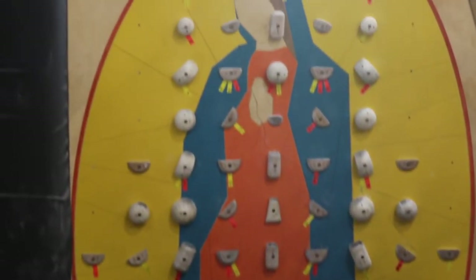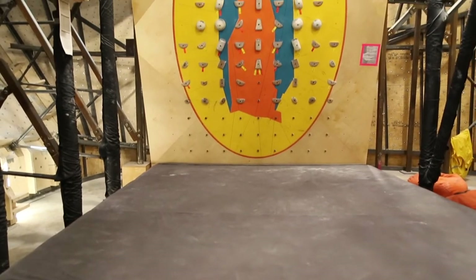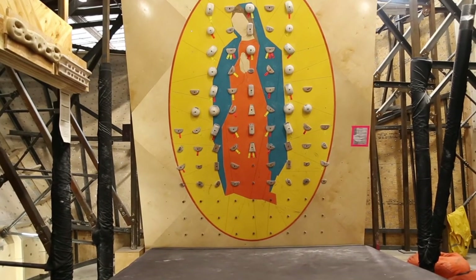It's more of a training wall. We talked about route setting — how we're always changing the holds out there. In here, the holds stay the same, so it's a good way for people to have a benchmark. If they can do a certain set of moves now, they can track as it becomes easier through the months, because the holds are out there and the problems come down real quick. It's also a good way to train endurance — we have a little endurance circuit that's 25 moves. You go up and down and it really pumps your forearms and gives you a good workout.